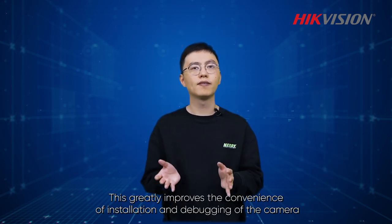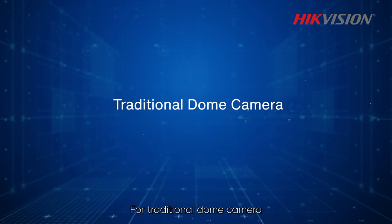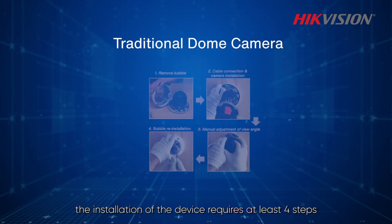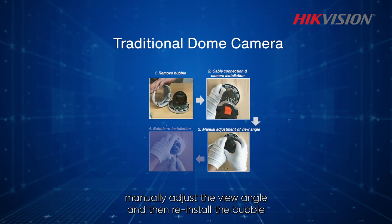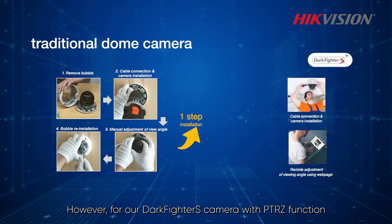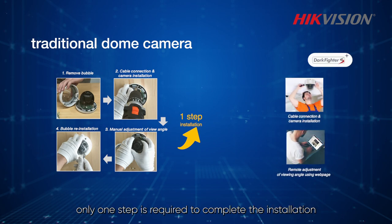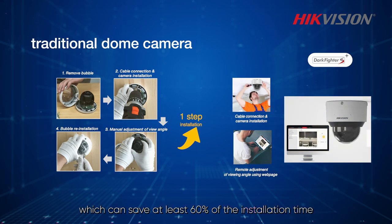This greatly improves the convenience of installation and debugging of the camera. For traditional dome cameras, the installation of the device requires at least four steps: remove bubble, cable connection, manually adjust the viewing angle, and then reinstall the bubble. However, for our Darkfighter S camera with PTRZ function, only one step is required to complete the installation, which can save at least 60% of the installation time.